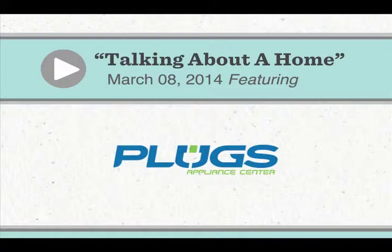Plugs Appliance, you folks are over on Sam Rittenberg in West Ashley, and then you folks just opened a new showroom in Mount Pleasant. Yes, we did, right next to Sesame Burgers.